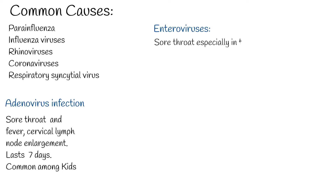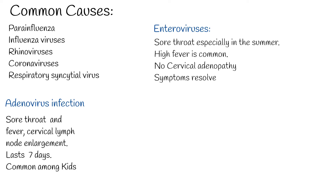Enteroviruses — coxsackievirus and echovirus — can cause sore throat, especially in the summer. High fever is common. Cervical adenopathy is unusual. Symptoms resolve within a few days.